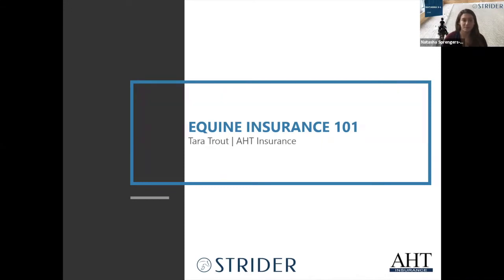Welcome everyone to our Strider webinar series. We're excited this evening for Equine Insurance 101 to be joined by Tara Trout of AHT Insurance, who is going to talk us through some of the best practices for your horse shows, clinics, and important policy details that we might not think about every day. With that, I will hand it over to Tara.